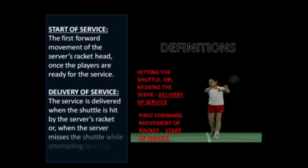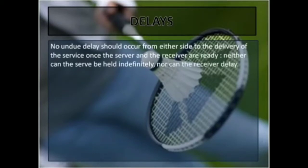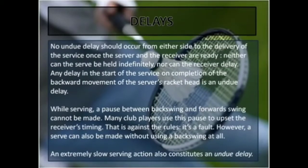Delivery of service: the service is said to be delivered when the shuttle is hit by the server's racket or when the server misses the shuttle while attempting to serve. No undue delay should occur from either side to the delivery of the service once the server and the receiver are ready. Neither can the serve be held indefinitely nor can the receiver delay. Any delay in the start of the service on completion of the backward movement of the server's racket head is an undue delay. While serving, a pause between backswing and forward swing cannot be made. Many club players use this pause to upset the receiver's timing — this is against the rules; it's a fault. However, a serve can also be made without using a backswing at all. An extremely slow serving action also constitutes an undue delay.